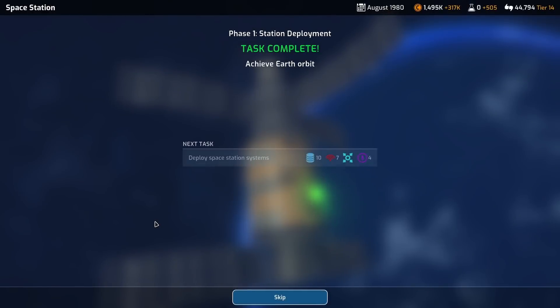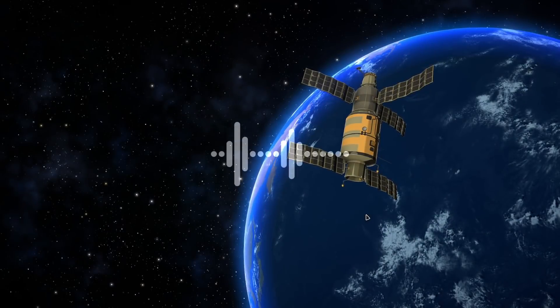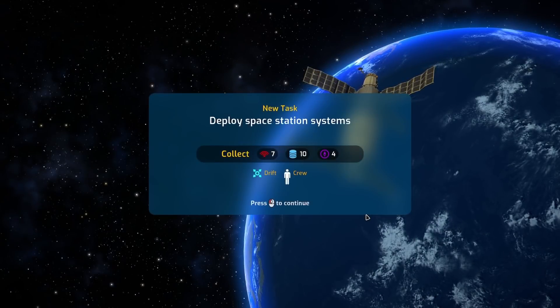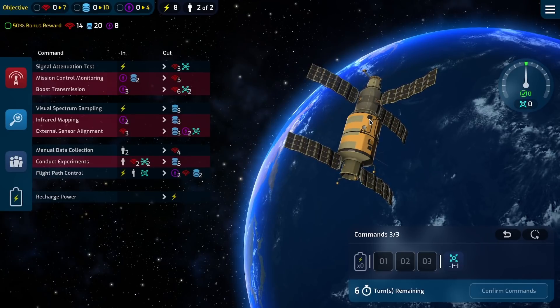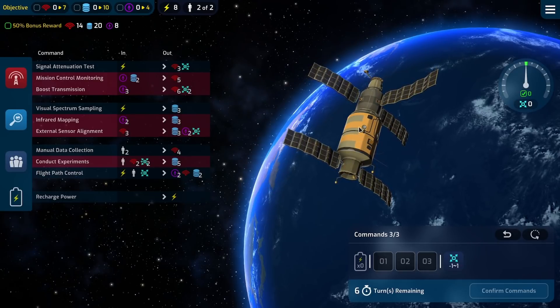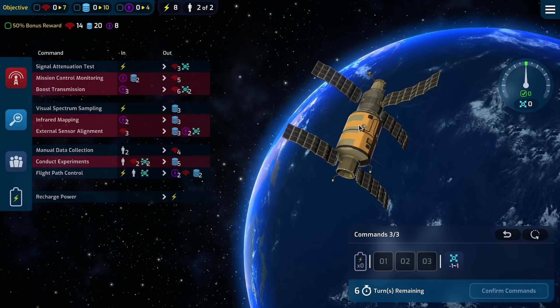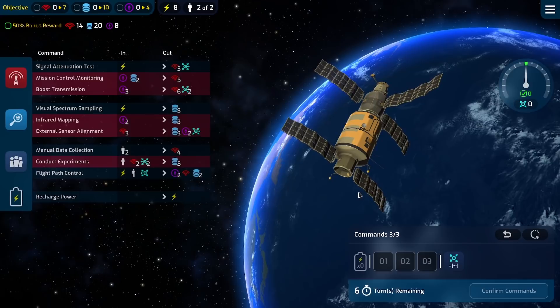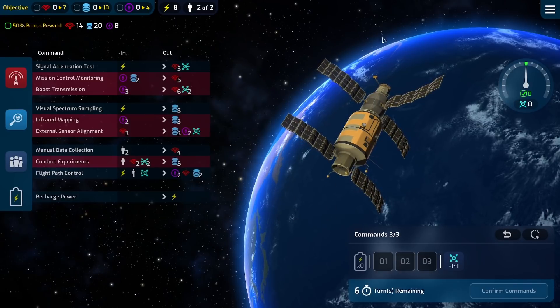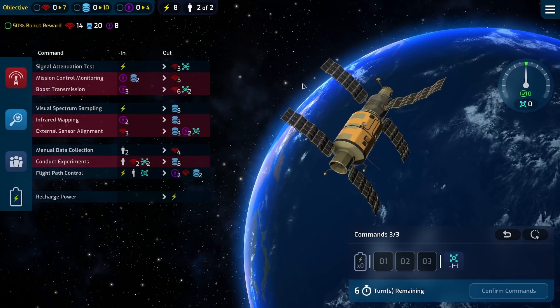Space station deployment complete! Now deploy the space station systems. There should be a Soyuz dock to this as well. Imagine if they had actually launched crew in Salyut on the Proton launch vehicle, which I don't believe was ever human-rated. No — they launched the station and then launched the Soyuz to rendezvous with it, but Mars Horizons missions don't quite work like that.